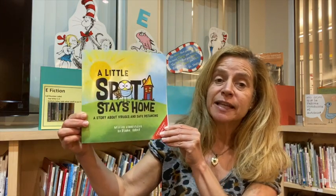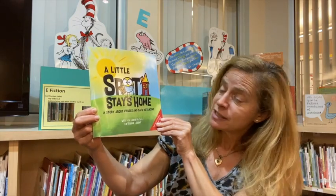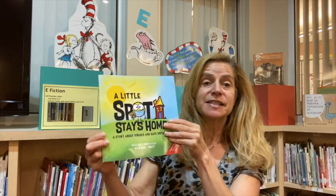I know that's a book that many fourth graders look forward to reading. But today, I would like to first read a story about what's going on in the world — about viruses, about staying home. Believe it or not, new books have been written about all of this. Today's book is A Little Spot Stays Home, a story about viruses and safe distancing. The author is Diane Alber. Let's begin.